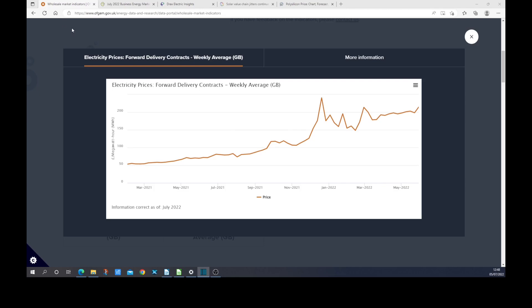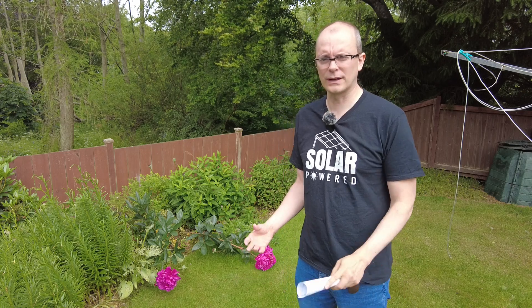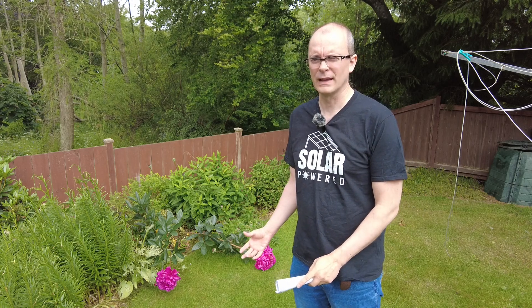From mid-June onwards, gas supply started to tighten considerably — supplies from Russia to Europe were suddenly reduced. This has resulted in forward contracts for electricity shooting up, with wholesale spot prices now routinely around £200 per megawatt hour and forward prices into October hitting £300 per megawatt hour. Even on days where solar plus wind results in very little gas consumption, prices didn't come down. We could be seeing retail prices of 60 pence per kilowatt hour becoming the norm by next year — I was shocked to see Octopus Agile prices of 40 pence per kilowatt hour quoted.